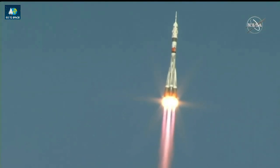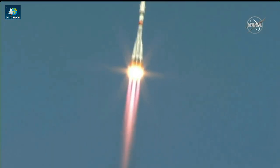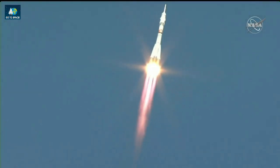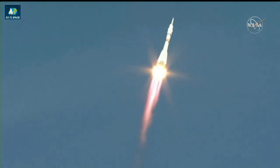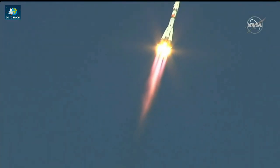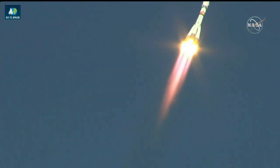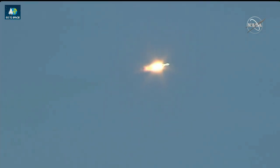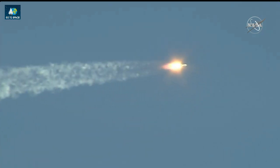Ten seconds — the parameters of the rocket are nominal. Twenty seconds — the thrusters of the first and second stage are operating nominally. Hearing first good reports of first stage performance, everything looking nominal. The Soyuz is currently delivering 930,000 pounds of thrust from its four boosters and single engine of the first stage. It measures 68 feet in length and 24 feet in diameter, burning liquid fuel for the first two minutes and six seconds of flight. Fifty seconds — the pressure in the chambers is nominal. Everything is good on board, we feel well. Good reports from the crew as well — everything looking good with today's flight.